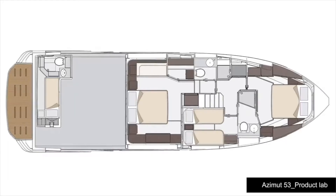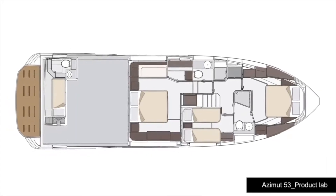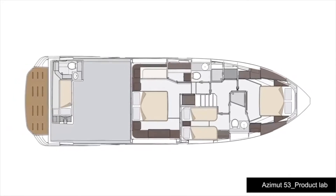In the same way, pod propulsion gives us the opportunity to increase the lower deck space by moving aft the bulkhead that separates the engine room. And on top of the pod, we can also position the crew cabin.